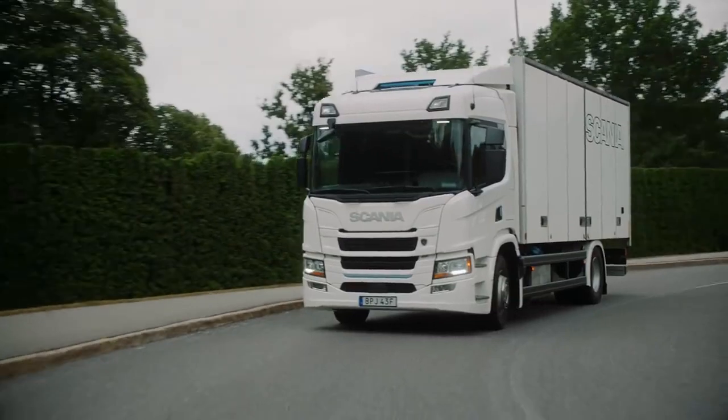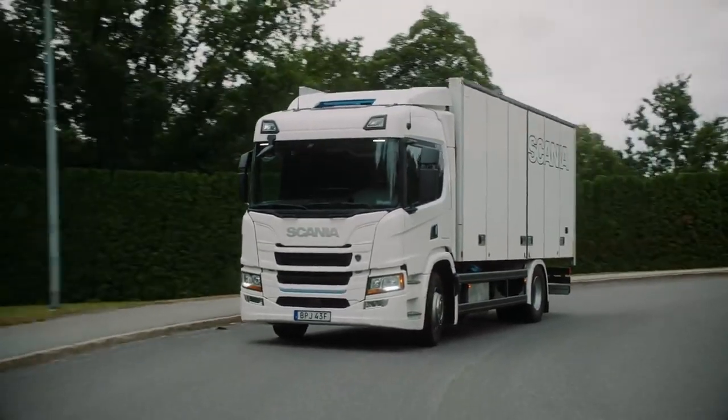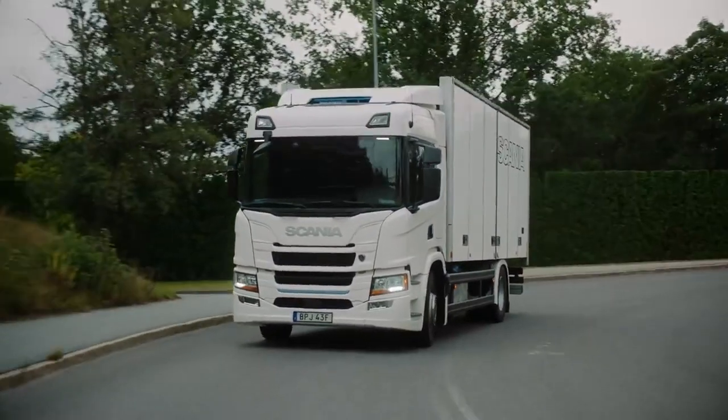Electrification is also a very important part of our ambition to decarbonize transport. However, electrification can only take off if we work together. We need to work together with our customers and our infrastructure partners. Then we can get electric trucks running on renewable energy out on our roads.